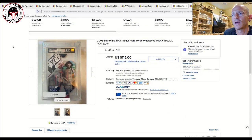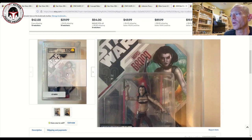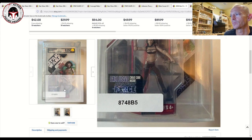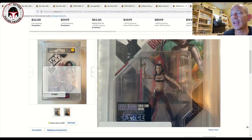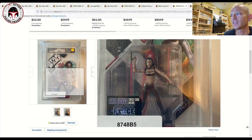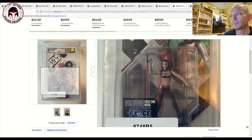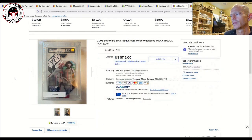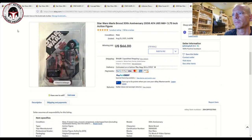Another figure right behind Revan and Darth Malak in value is Maris Brood — this one was graded Uncirculated 9.25. What an awesome figure and card back. I love the dual-wielding lightsabers with those handles — it just presents really nicely. This is from Star Wars: The Force Unleashed. It would be really cool if they released this as a Gaming Great in the TVC line, maybe with some sculpt retooling of the elbows. That one sold for $115 plus $15 shipping.